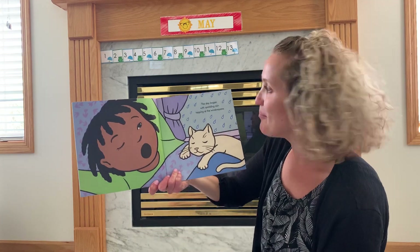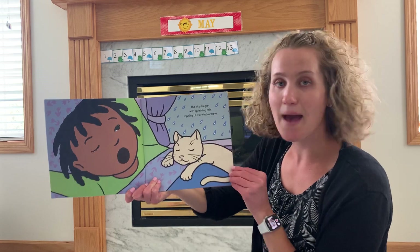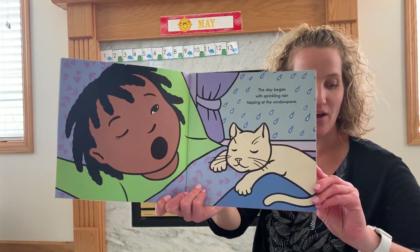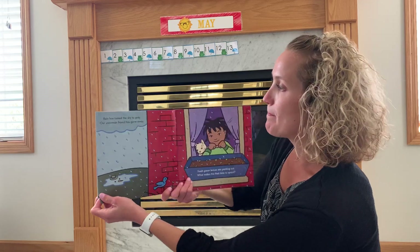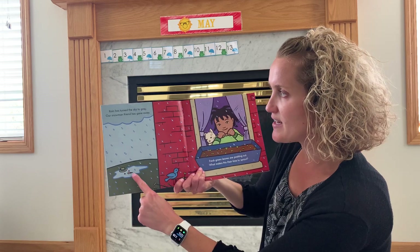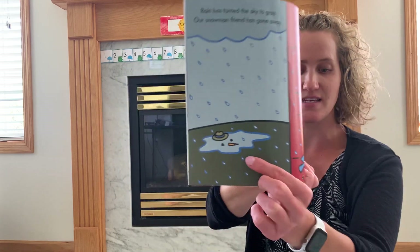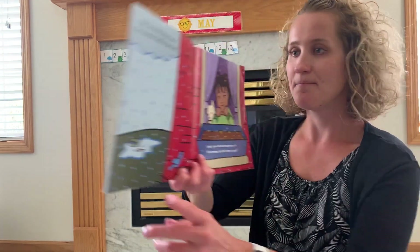She's just waking up. The day began with sprinkling rain tapping at the windowpane. We've woken up to a few days like that lately. Rain has turned the sky to gray. Our snowman friend has gone away. Can you see that? The snowman melted.